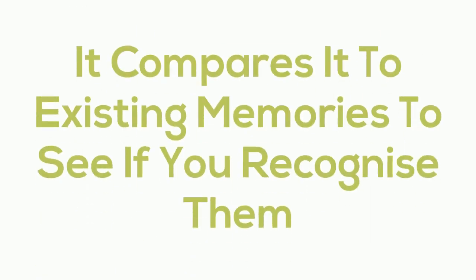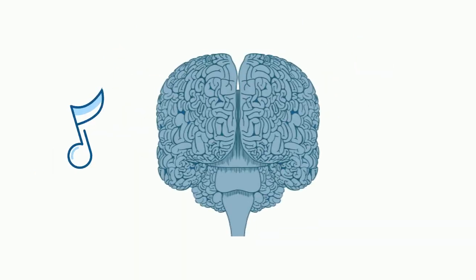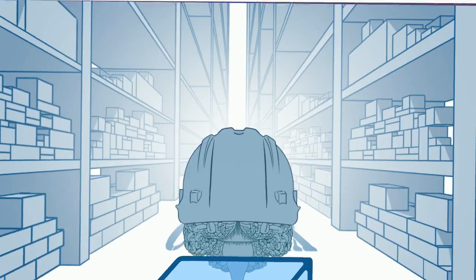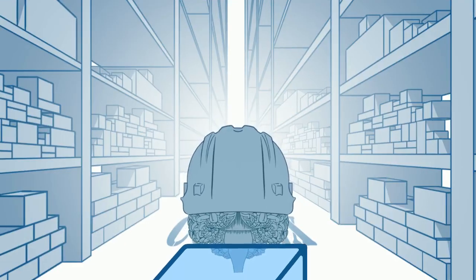The hippocampus compares inputs to existing memories to see if you recognize them. For example, if you knew the song playing at the carwash today, you might remember it later. If it's an unfamiliar song, you may not remember that music was playing at all. The hippocampus also reviews inputs to see whether there was an emotional or physical component. Proto-memories that pass through this process are then sent on to storage.